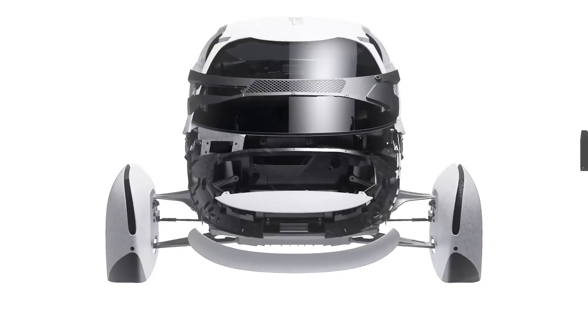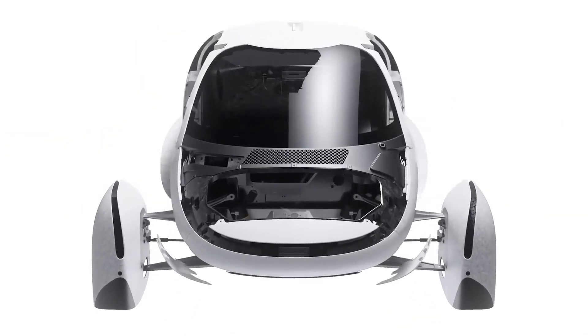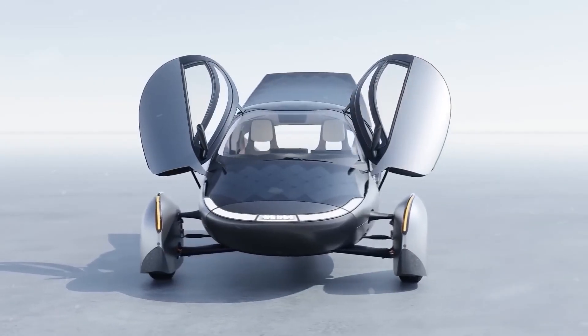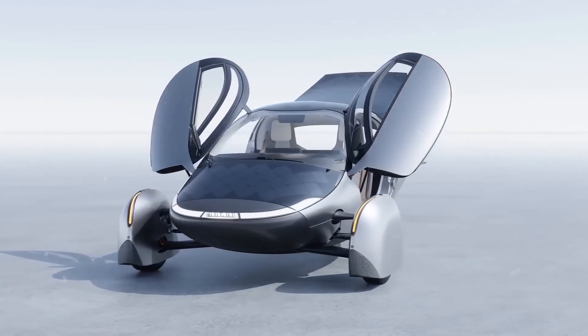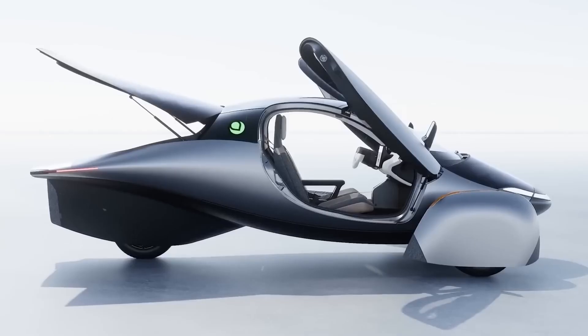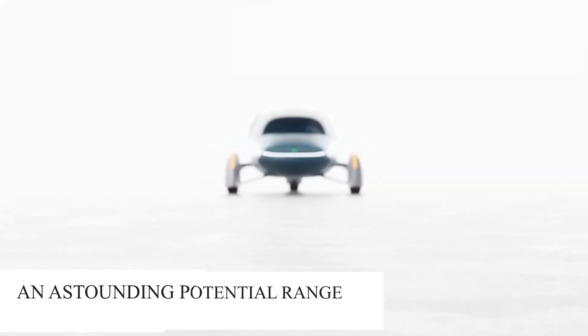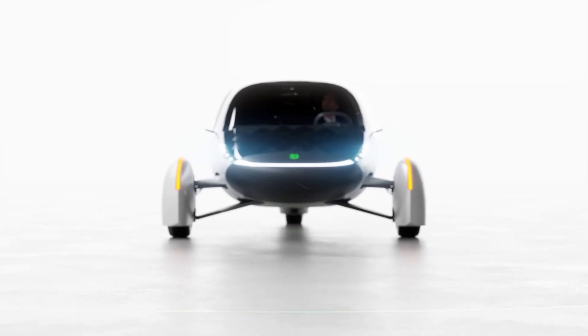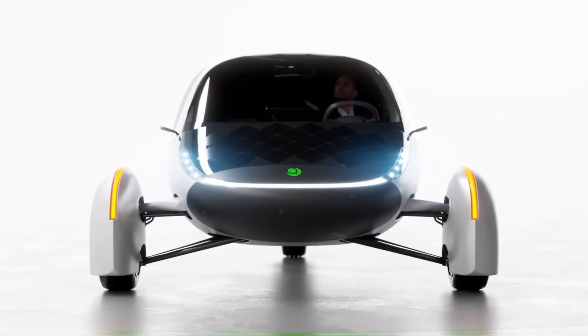At the core of the Aptra solar car's allure is its unparalleled energy efficiency. This vehicle, through a blend of streamlined design, lightweight construction, and advanced materials, boasts an estimated range that leaves other EVs in its shadow. An astounding potential range of up to 1,000 miles on a single charge challenges the very essence of what an EV can achieve.